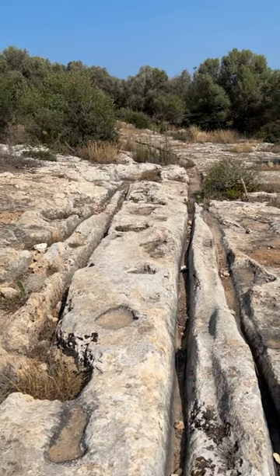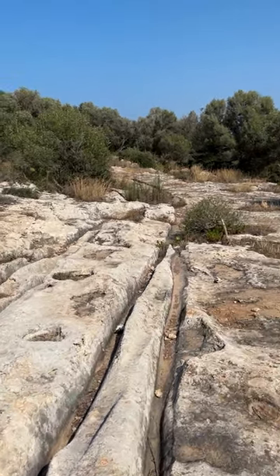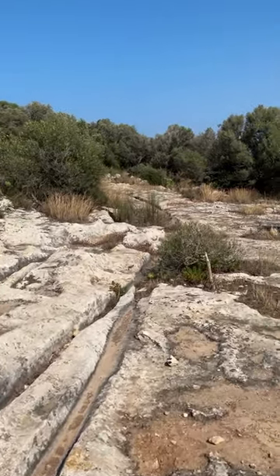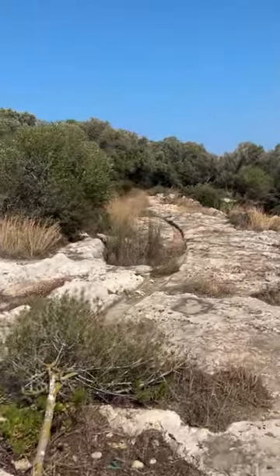In an olive grove close to the village of Shukia on Gozo lies one of the best examples of the mysterious cart ruts that litter the Maltese islands. These parallel tracks are man-made, but experts aren't sure who created them, why, or how.